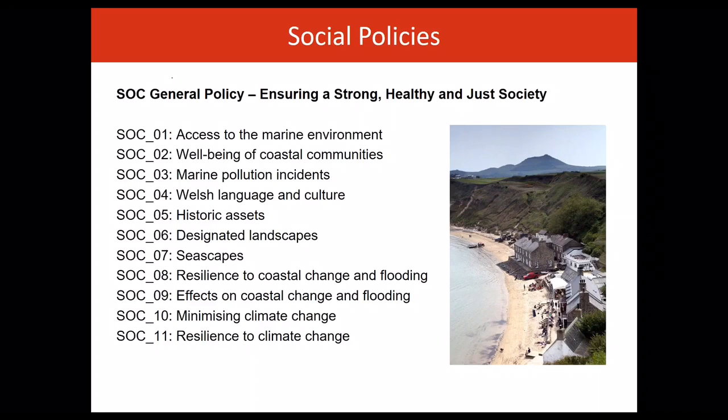These policies address a range of social issues, including access to the marine environment, the wellbeing of coastal communities, heritage, coastal change, flooding and climate change.